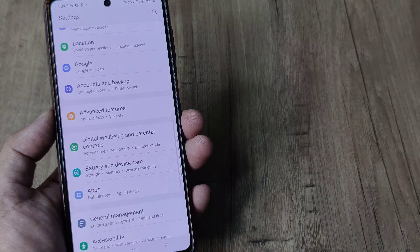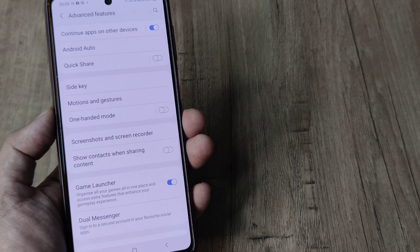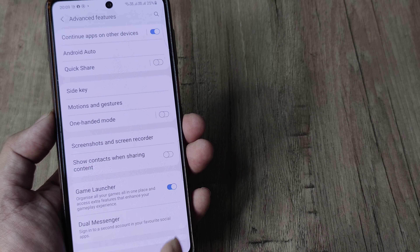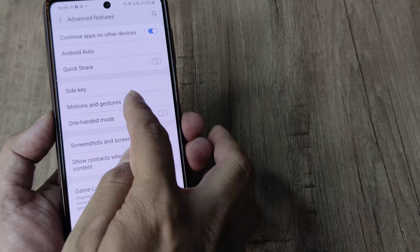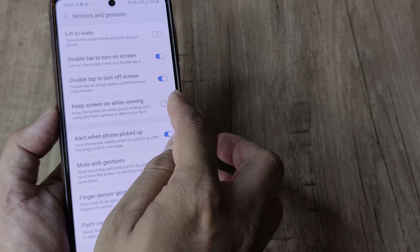Head towards your phone settings and scroll down until you see Advanced Features. Many of these settings reside inside Advanced Features. Inside Advanced Features, head towards Motions and Gestures. Tap on it and you can see there is the option 'Keep screen on while viewing'.